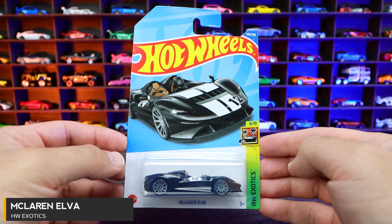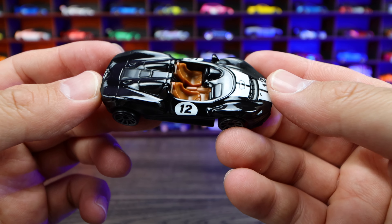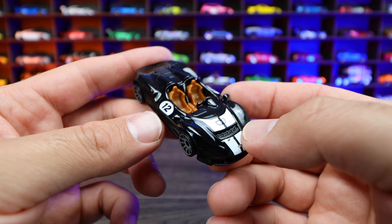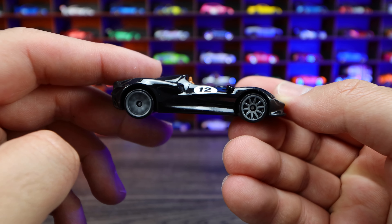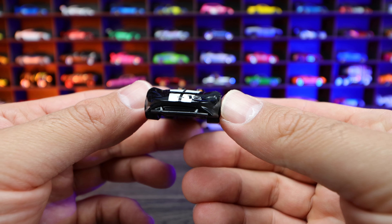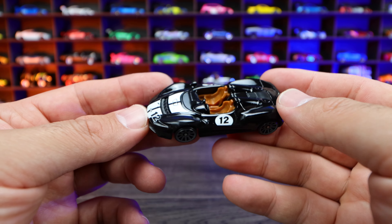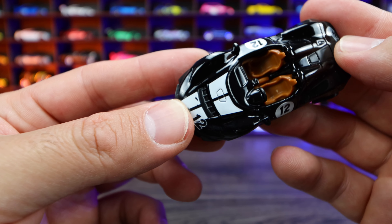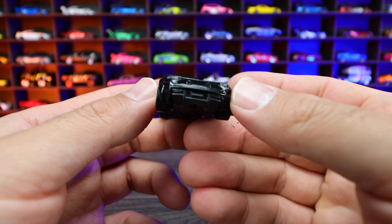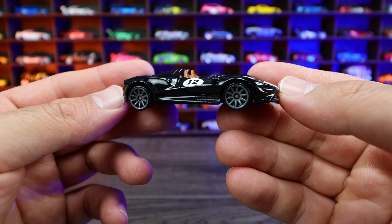McLaren Elva from HW Exotics. This is also a brand new casting — this one in gloss black with a nice brownish tan interior. We've got the number 12 on the side, gray wheel and tire combination. This is just the open roadster with no windshield or anything — that would be so fun to drive and just feel the wind in your face. We do have a slight misprint on the front tampo work, but overall I've really liked this casting and I'm happy to see what recolors they come out with.